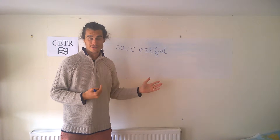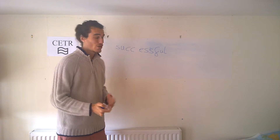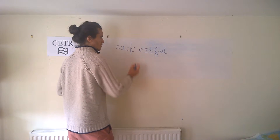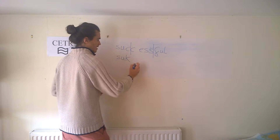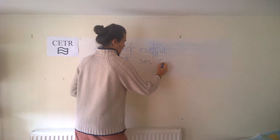Successful. Successful. Now a lot of people struggle with the pronunciation of this word, which is why I'm using it as an example. You could break it down for pronunciation purposes and say like this: suck — sess — full.